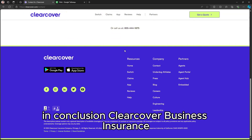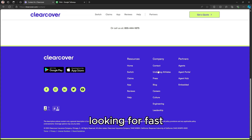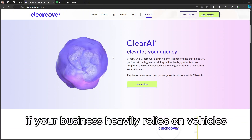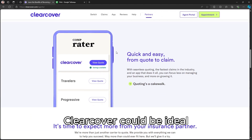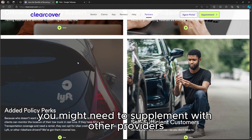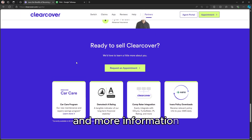In conclusion, ClearCover Business Insurance is an excellent choice for small businesses looking for fast, affordable, and tech-driven commercial auto insurance. If your business heavily relies on vehicles and you want a modern, digital-friendly solution, ClearCover could be ideal. However, for more extensive business insurance needs, you might need to supplement with other providers. Check out the description for links and more information.